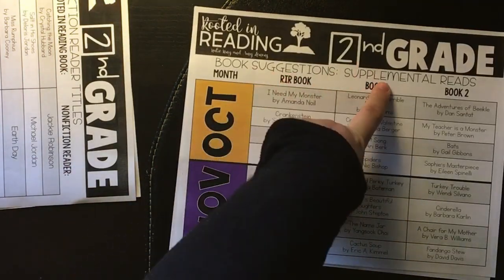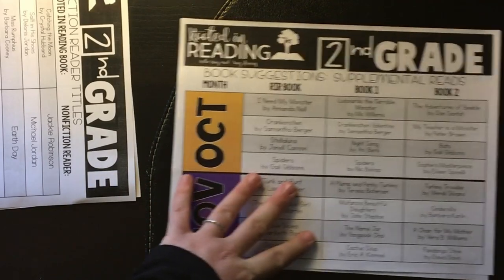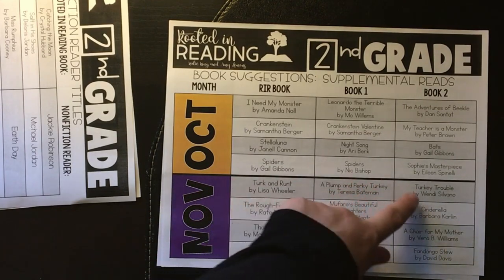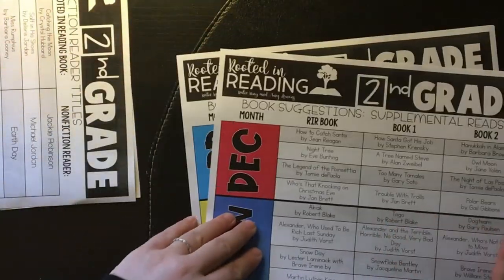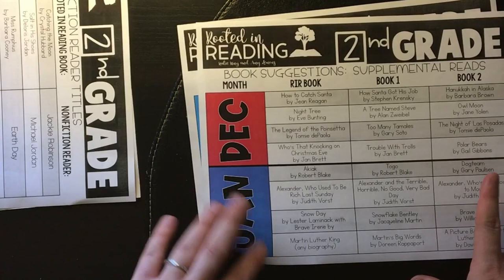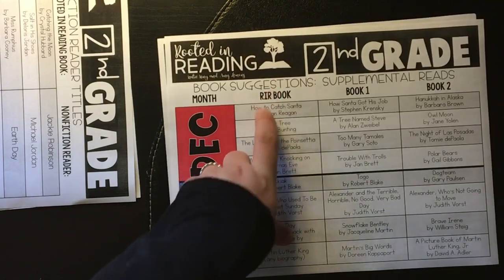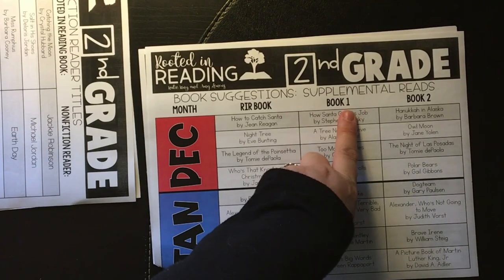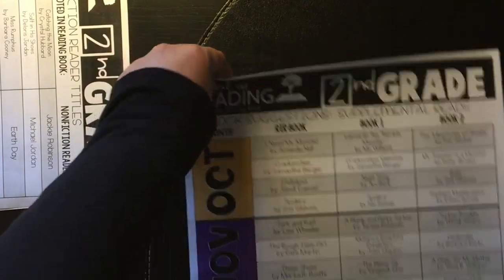Another thing I printed out was the book suggestions and supplement readings — these are other books you can get that work alongside the curriculum. For Turk and Runt this week, she recommended A Plump and Perky Turkey and Turkey Trouble. Our library didn't have either one, so I'll pull them up on YouTube to see if there's a read-aloud. For December, the main book is How to Catch Santa, and she recommends How Santa Got His Job and Hanukkah in Alaska. She has this for the entire year.